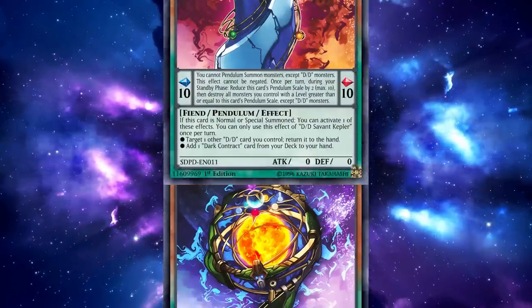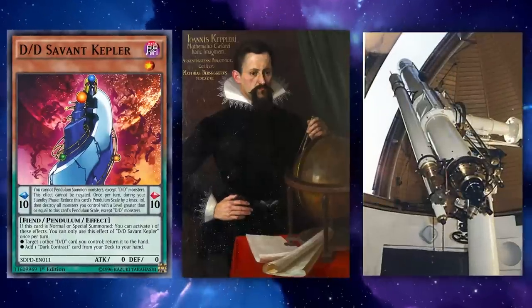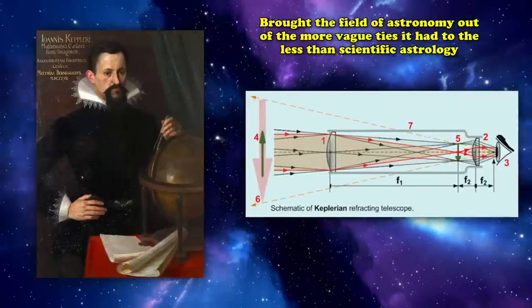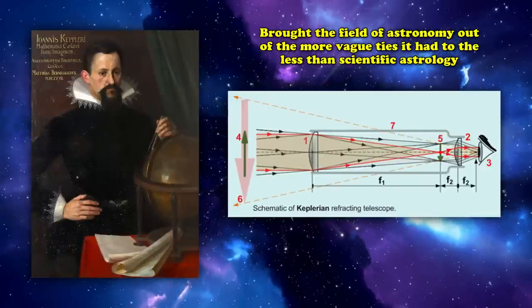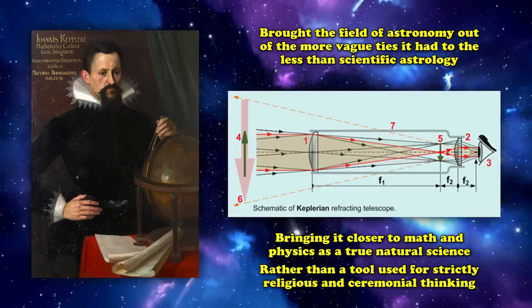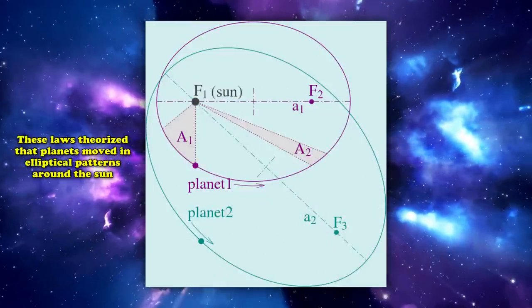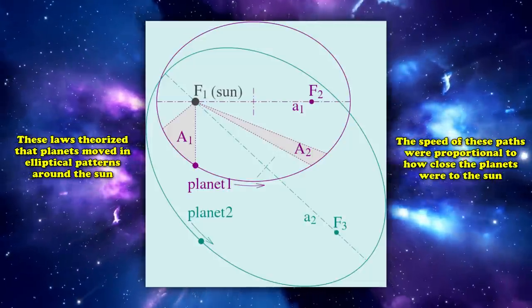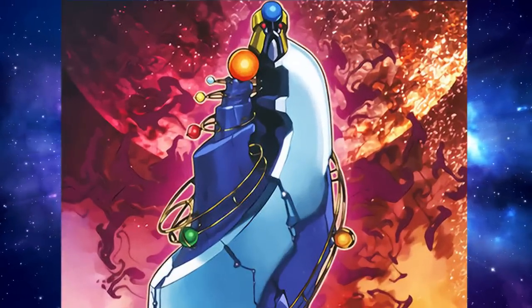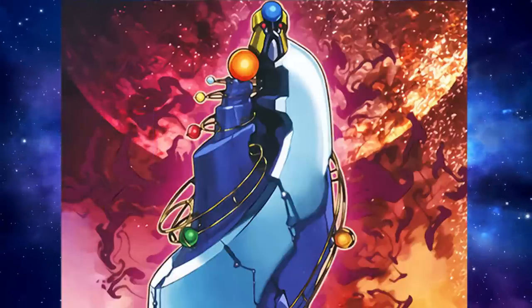Continuing the astronomer theme, we next have DD Savant Kepler, referencing Johannes Kepler, a mathematician and astronomer who also invented the Refracting Telescope, sometimes known as the Keplerian Telescope. Kepler is credited with bringing astronomy closer to math and physics as a true natural science. He is perhaps best known for Kepler's first and second laws, theorizing that planets move in elliptical patterns around the Sun and that orbital speed is proportional to proximity to the Sun. DD Savant Kepler's artwork shows a heliocentric model emphasizing these different elliptical orbits.